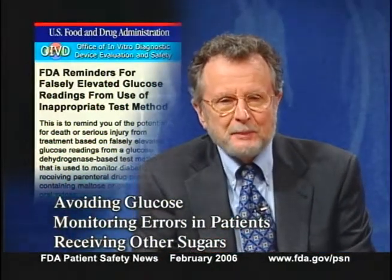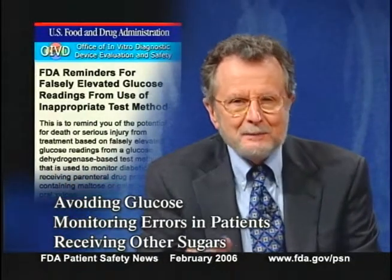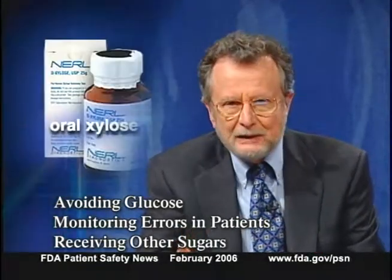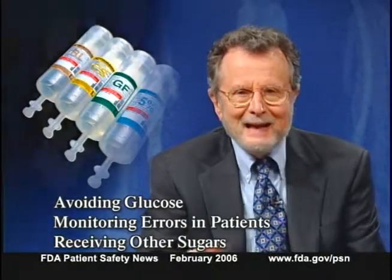Clinicians may want to consider Ralstonia infection in symptomatic patients who've been exposed to a Vapotherm device, even if the organism has not been isolated. FDA has also issued a reminder about the potential for falsely elevated glucose readings in patients who are receiving products that contain other sugars. These products include oral xylose, parenterals containing maltose or galactose, and peritoneal dialysis solutions containing icodextrin.